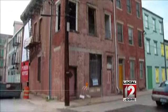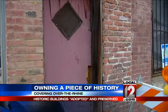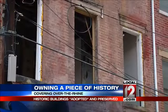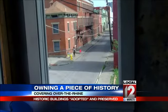This old building on Hamer Street in OTR has weathered many storms. It used to be an old tailor shop, but now it's getting a much-needed facelift and will become home to three apartments.